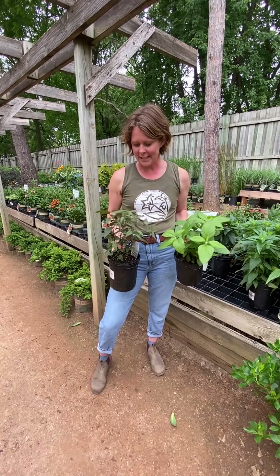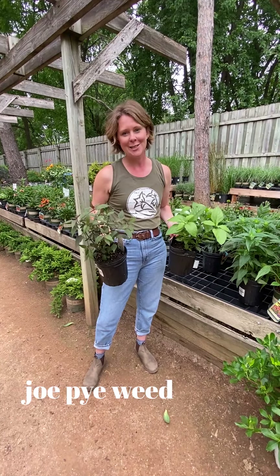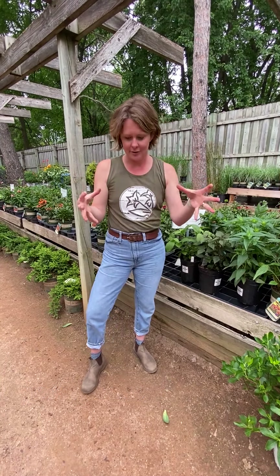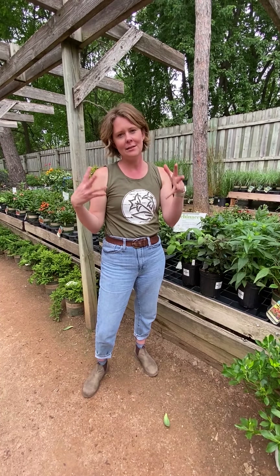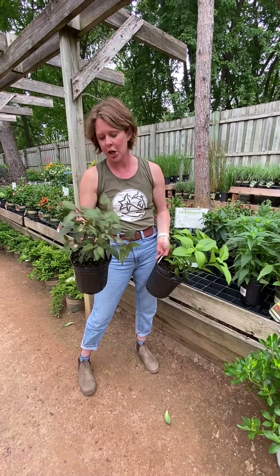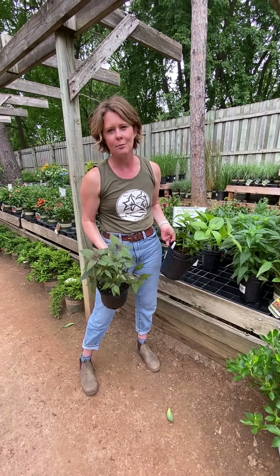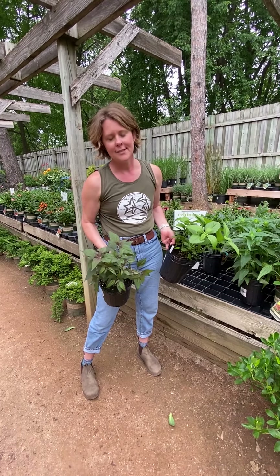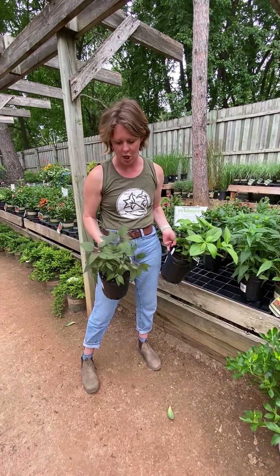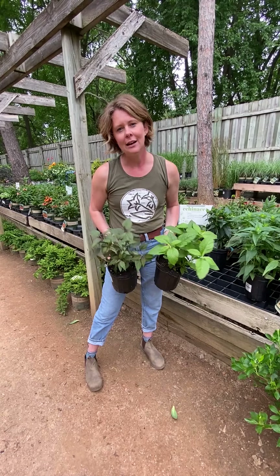Another pollinator favorite and a late season bloomer is Eupatorium, or Joe Pye Weed. The original Joe Pye Weed gets up to five or six feet tall, and they have just massive dome-shaped flowers that butterflies, bees, and pollinators just love. These varieties are dwarf varieties. This one's called Chocolate, and you can see that really dark, pretty foliage — it's going to get more glossy and more copper the more sun that it gets. And then this one's called Baby Joe. These are going to stay more compact, probably two to three feet tall, and they're great in the garden for pollinators and late season color.